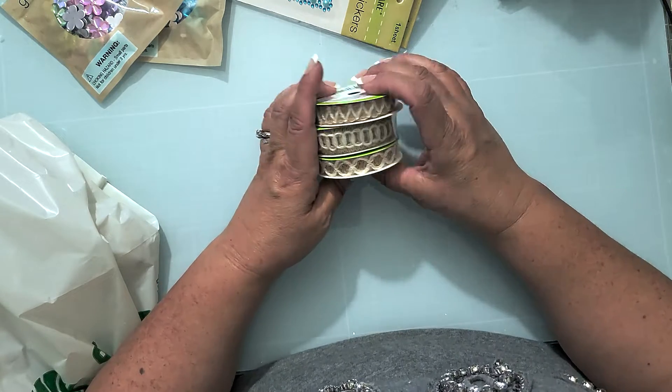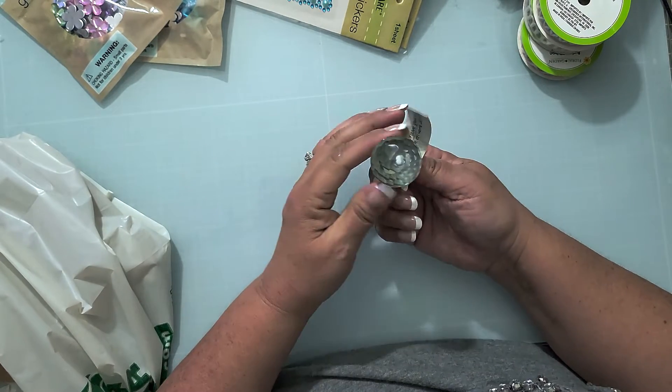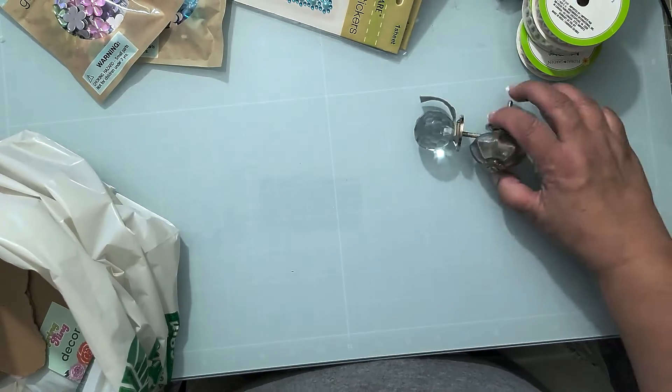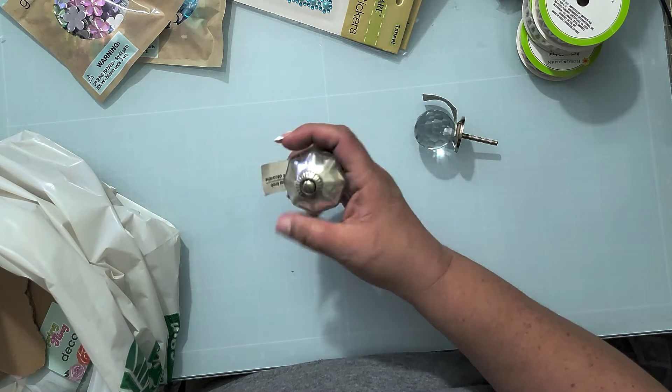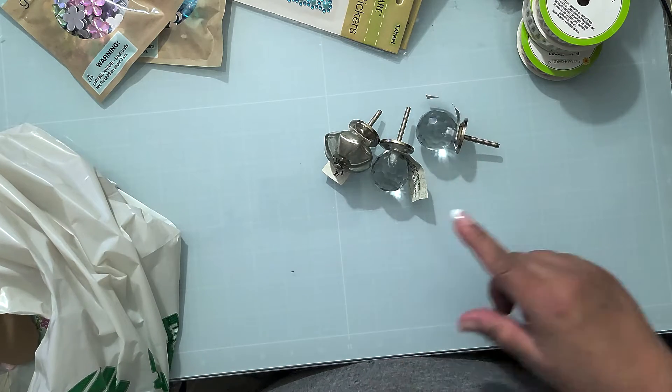I got these cute little crystal knobs, and one silver one that looks all vintage and tarnished — very cool. I'll show you the evil plan I have with these knobs. I saw something on YouTube recently and I just have to do it.